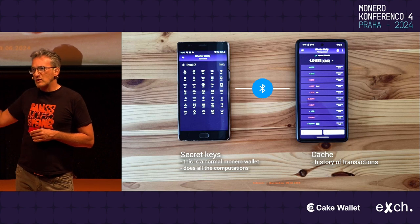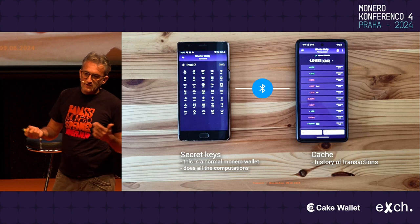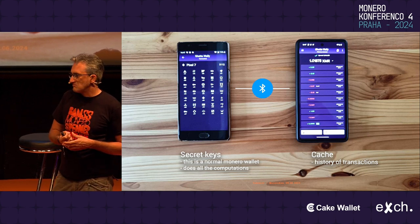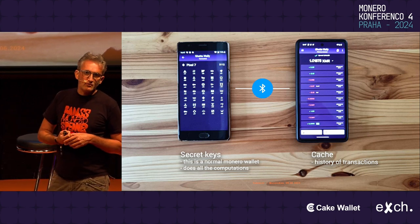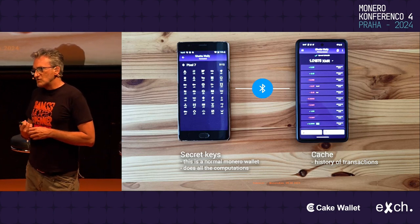For now, we are always transferring the view key. We'll add an option later not to transfer the view key, but personally I've never heard anyone not doing that, because it just takes forever. And maybe that's not the right use case.